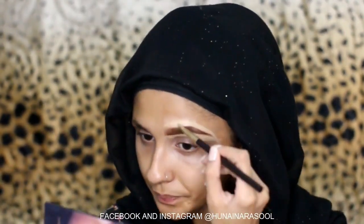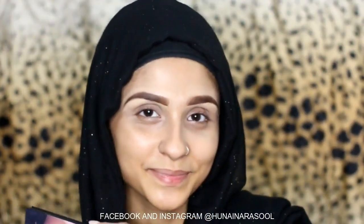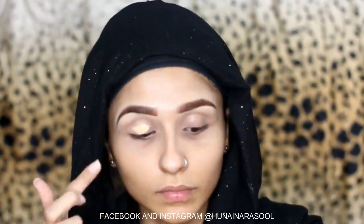Then I am going to blend it out with the damp beauty blender by Beautify by Amna. I am done with my other brow too. Now I will prime my eyelid using the same concealer by Glam Girls.